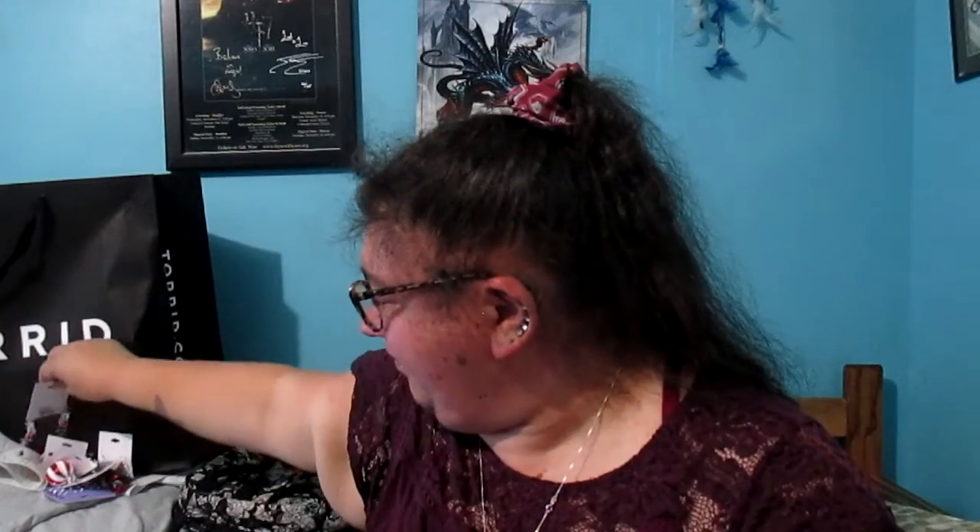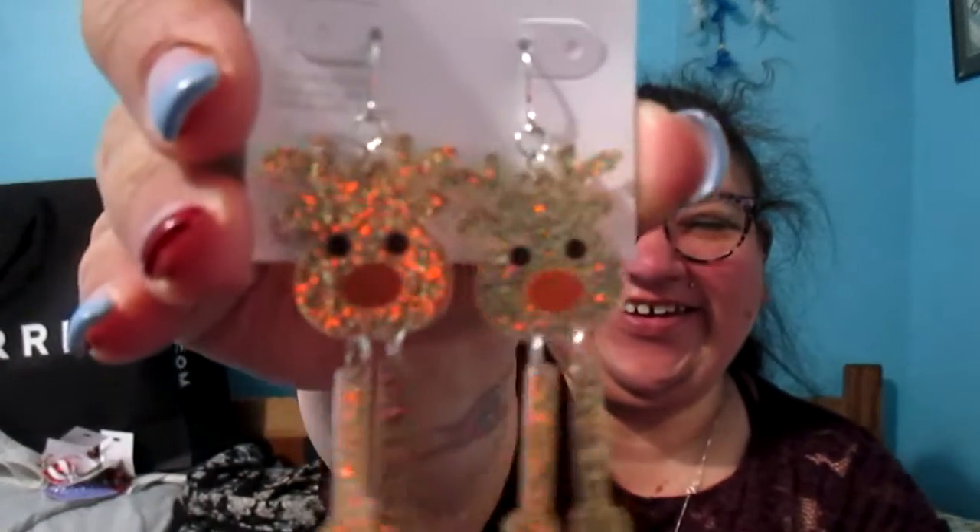I got these ones that have little bells, snowflakes, and snowmen on them. And then I got little reindeer earrings. And that is everything I got from Claire's.